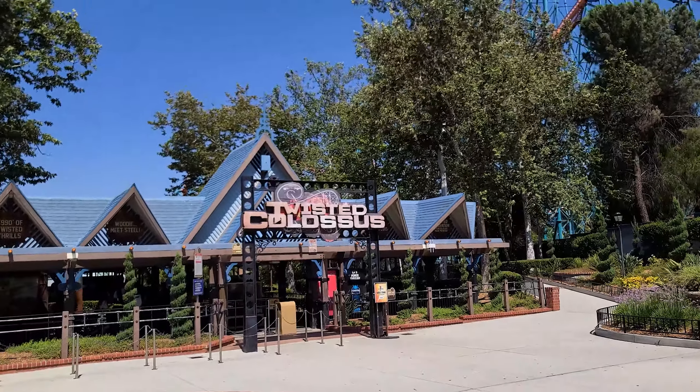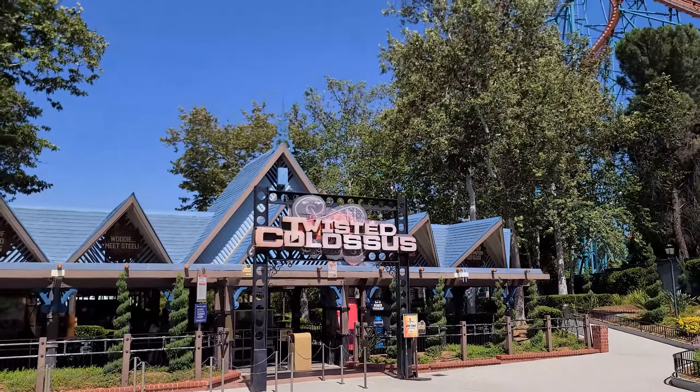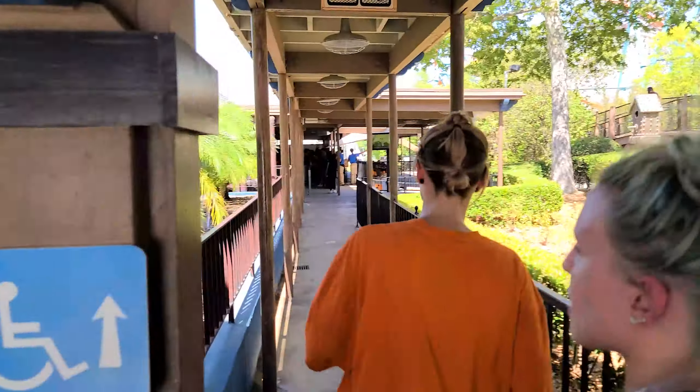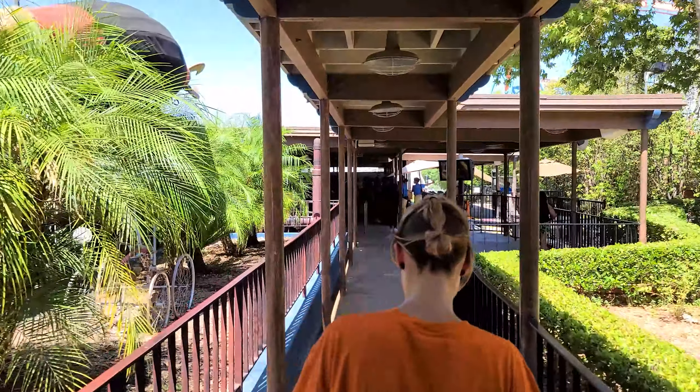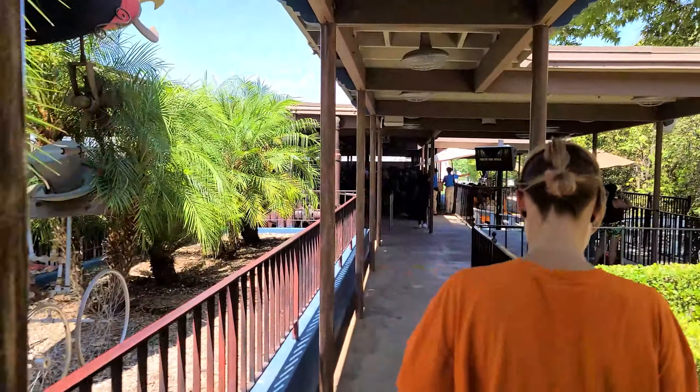Alright everybody, we're about to go on my favorite roller coaster here at Six Flags Magic Mountain — Twisted Colossus. It's posted at a 70-minute wait. We've got our flash pass ready, so let's see just how long this takes. As you can already tell, there is nobody in line for the fast pass.